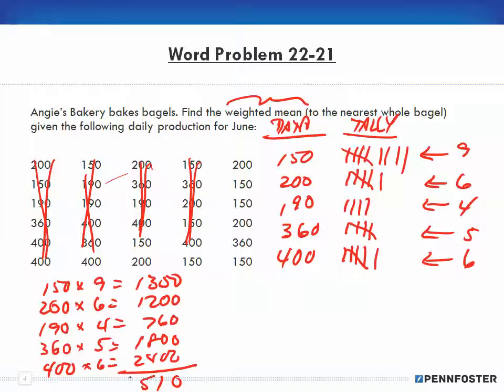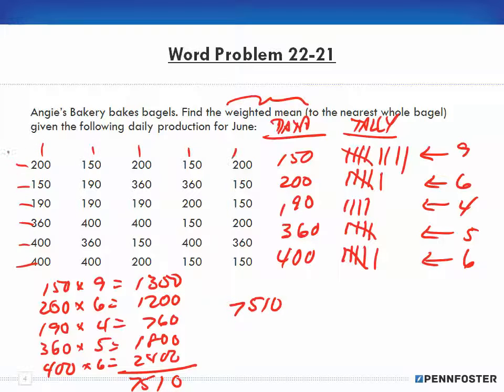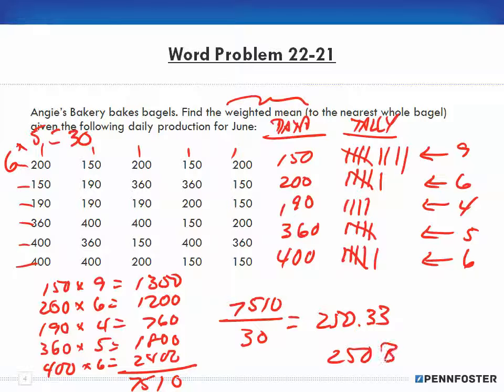Adding those up gives 7,510 total bagels. I had 6 rows and 5 columns, so 6 times 5 equals 30 data points. Dividing 7,510 by 30 data points gives 250.33, which rounds down to 250 bagels. That's my weighted mean to the nearest whole bagel — since it's .33, I'm rounding down to 250.